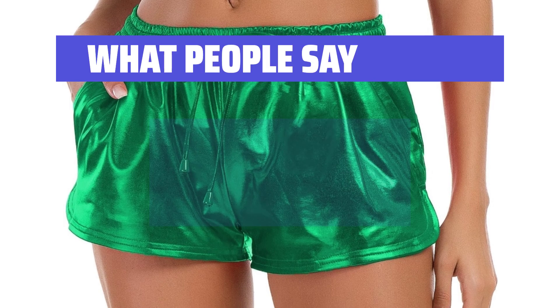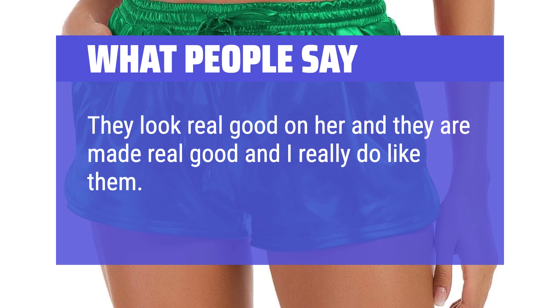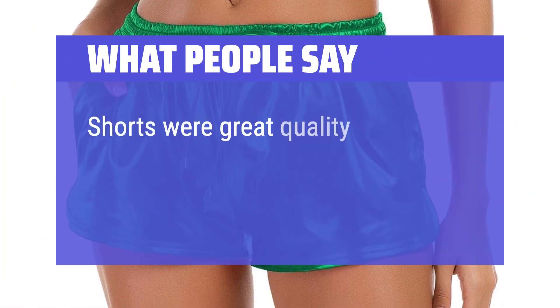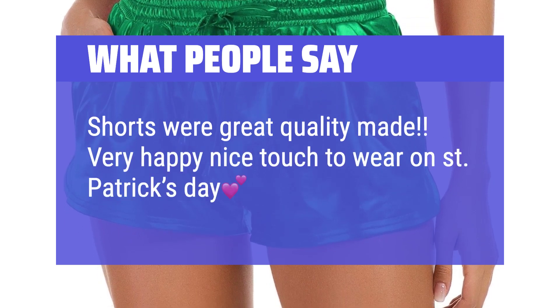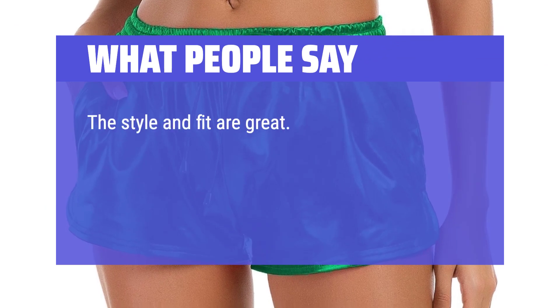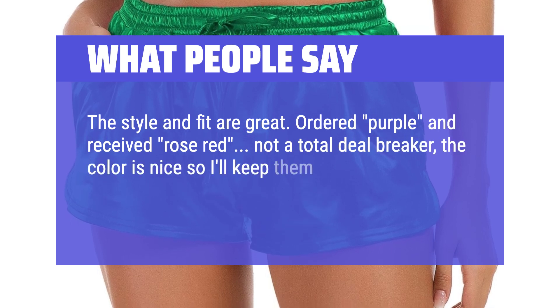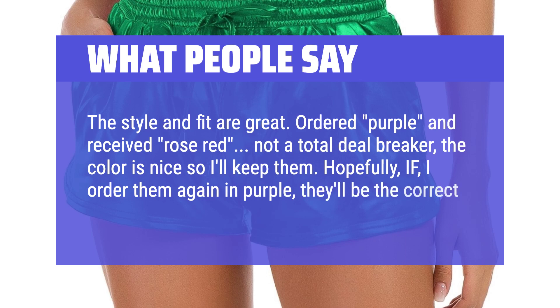What people say: They look real good and are made real good. They are her school color and she likes them. Shorts were great quality made. Very happy — nice touch to wear on St. Patrick's Day. The style and fit are great. Ordered purple and received rose red — not a total deal breaker, the color is nice so I'll keep them. Hopefully if I order them again in purple, they'll be the correct color.